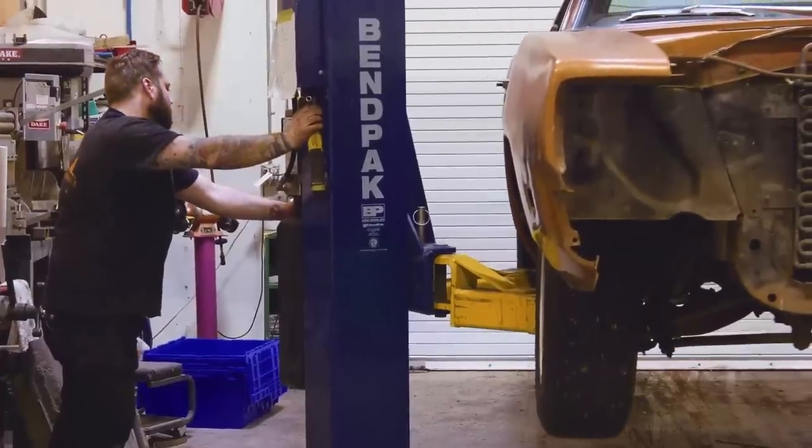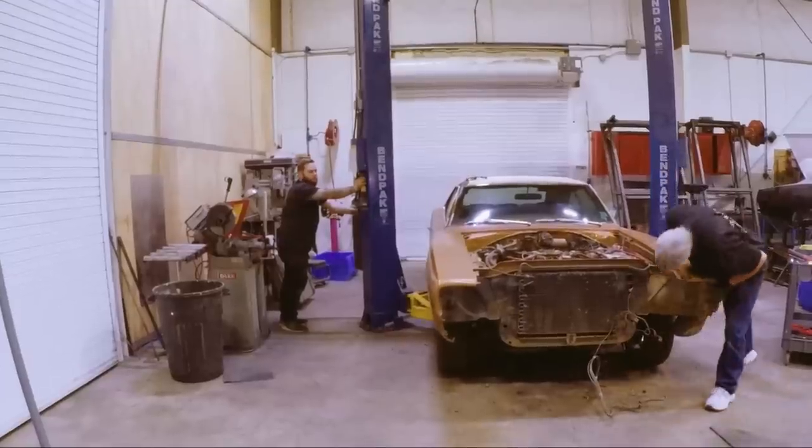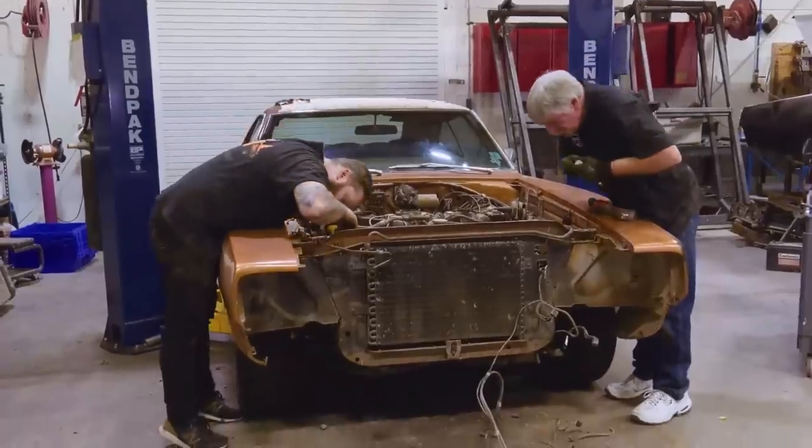With the A100 and the Cuda off to LA, Justin and Dougie get back to work on the Charger disassembly.